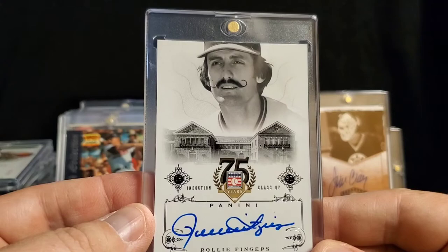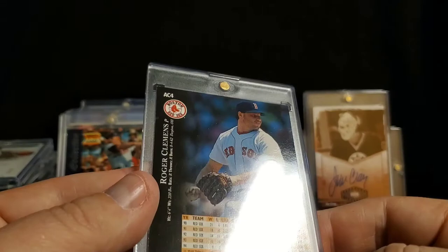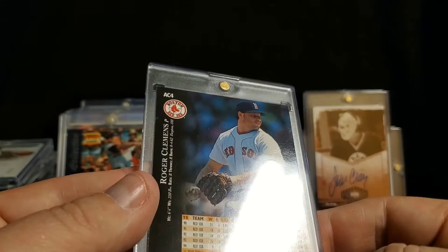All pretty cool. And the final one I picked up was the Rocket — Mr. Roger Clemens. Upper Deck piece, not sure what year, but just a very cool autograph.